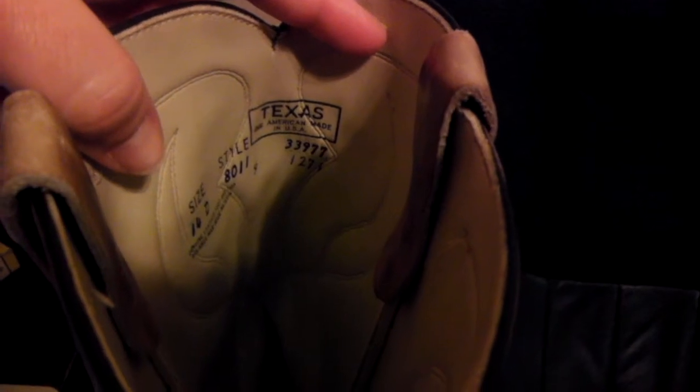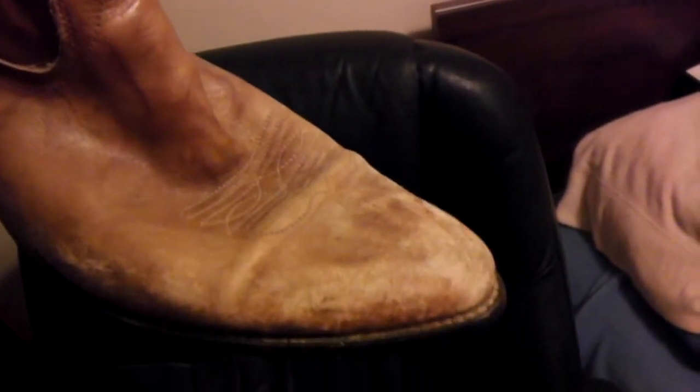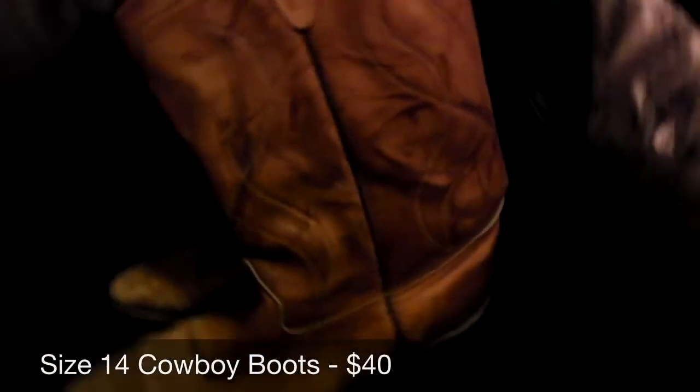Next, we have this pair of Texas brand cowboy boots, size 14 — they're massive. They're very distressed, with pretty marbled leather under all the wear. Genuine cowboy mud on there. These boots are going to New Jersey, and I sold them for $40.